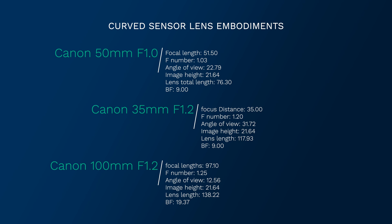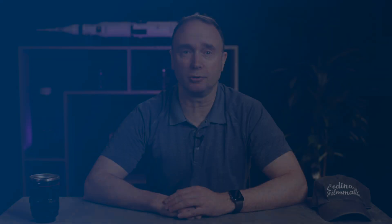I'm particularly interested in the 100mm f1.2 with a back focus of 19.27mm and a lens length of 138.22mm. These are all the lenses in the patent.